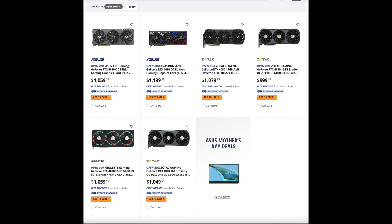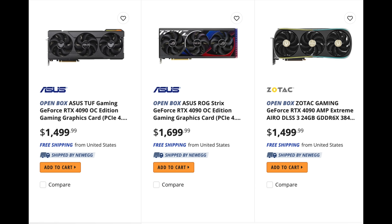Newegg also has some open box 4090s. They're still a little bit high — like $1,499 — nothing like we saw at Best Buy at around $1,300 to $1,350. There's an Asus Strix for $1,699, which seems expensive, but that GPU was $1,999, so that's still $300 off — basically one of the best GPUs you can buy. At least the discount is better than the scalper pricing we had for the last several years. But unless you really need a 4090, you may want to check out cheaper GPUs because these are still a little bit too expensive.